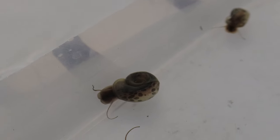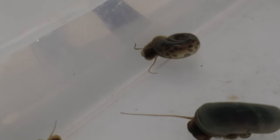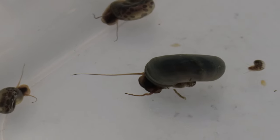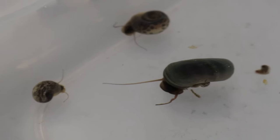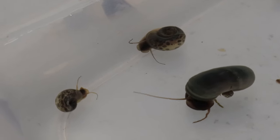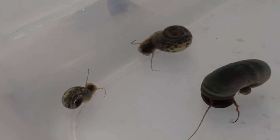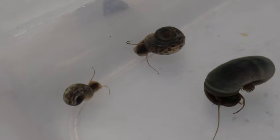These snails are excellent companions in planted tanks, as they help keep the environment clean by consuming algae and decaying plant matter. They coexist peacefully with a variety of plants and are compatible with many community tank species, including peaceful fish, shrimp, and other non-aggressive snails. They are active foragers, constantly grazing on algae and biofilm.